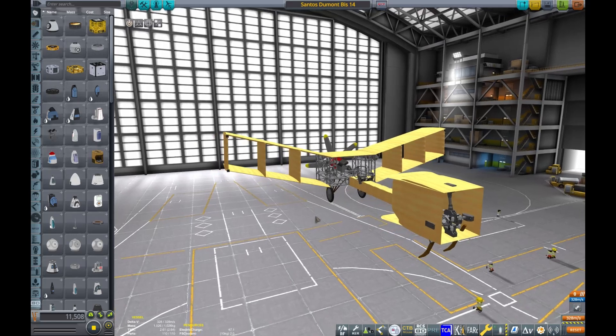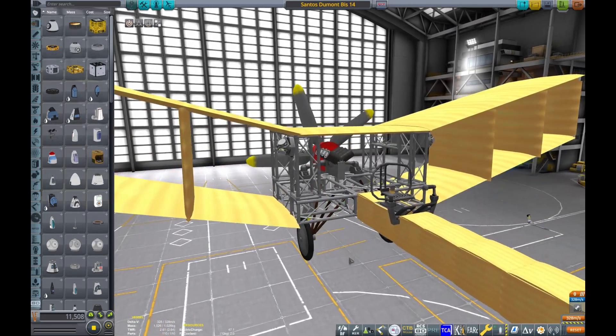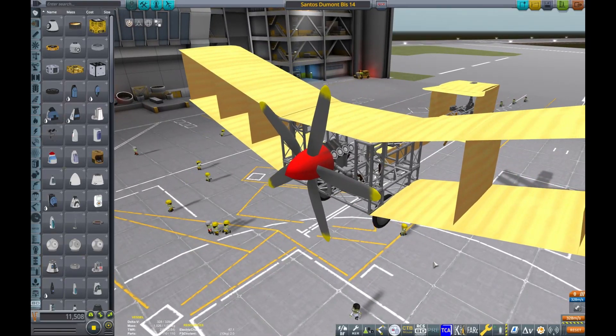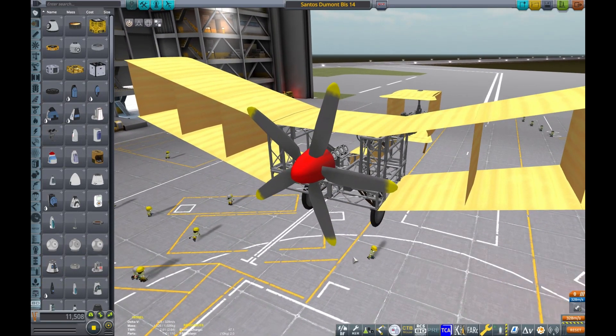I was planning to build the Wright Flyer but it was just too hard for me. The Wright Flyer is the generally accepted first powered flight in human history.